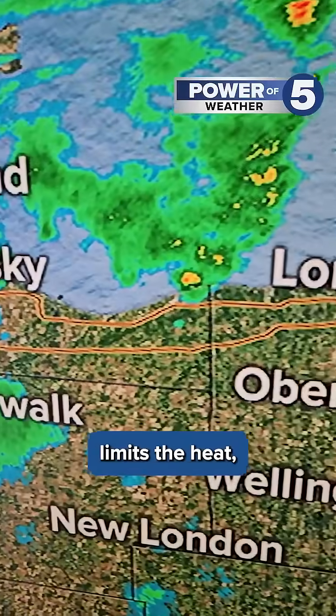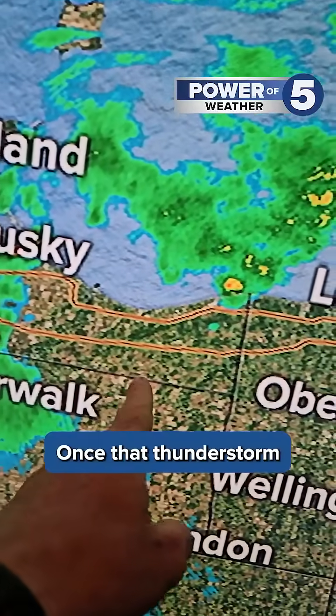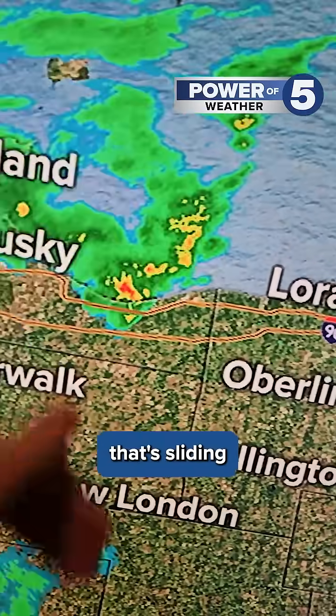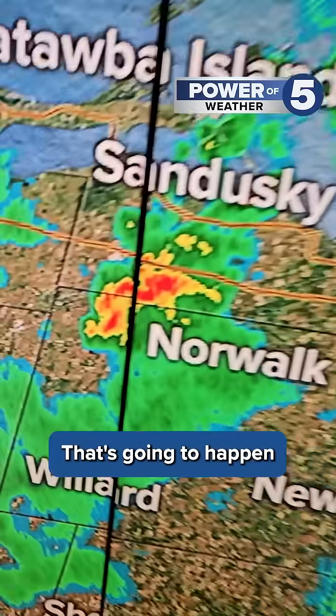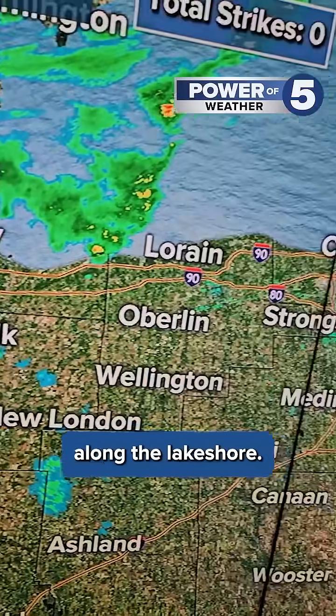And that haze also limits the heat, which is a big source of fuel for thunderstorms. Check this out — once that thunderstorm or that heavier rain tries to roll up closer to that cooler air that's sliding in, it just eats it up, fades it away, runs out of fuel. That's going to happen with this one right here and a few more that develop along the lakeshore.